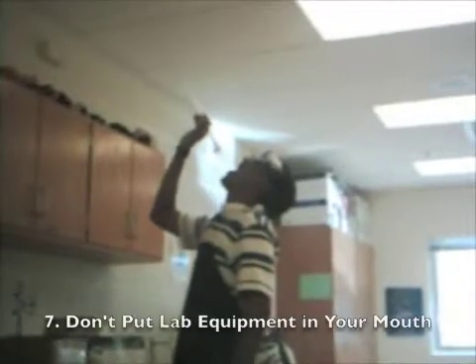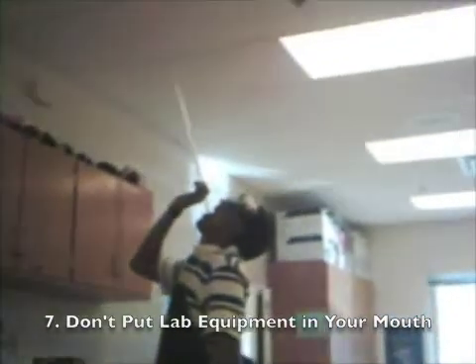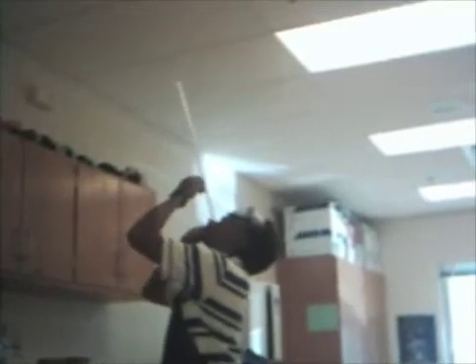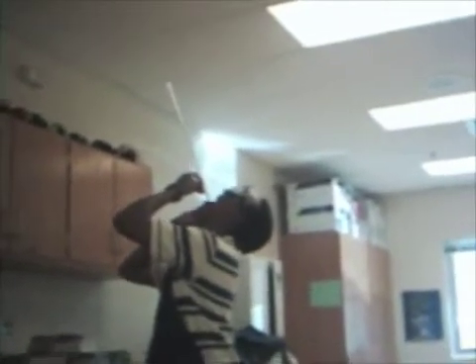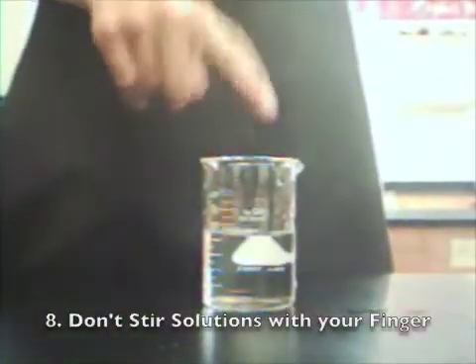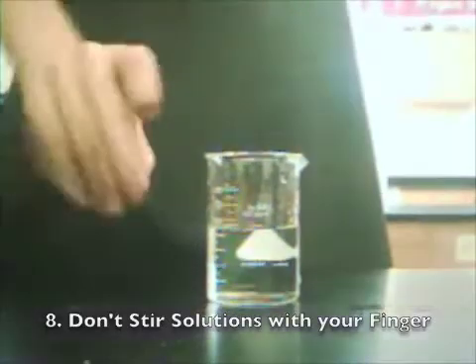Do not put anything from the lab in your mouth — especially a buret. Do not stir solutions with your fingers; use a stirring rod.